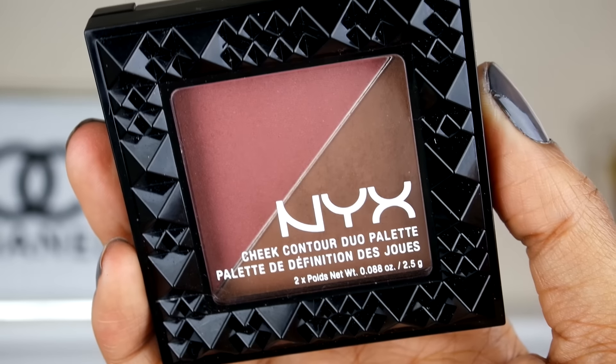For my bronzers, I will be using my NYX Cheek Contour Duo Palette. I used this last week and did fall in love with it, so I want to get more use out of it this week. I'll be taking the brown shade to contour or just bronze up my face, and then I'll also be going into the blush shade a few times this week as well — so I'll be adding that to the other two blushes I'll be using for the entire week.